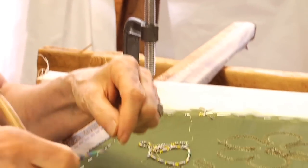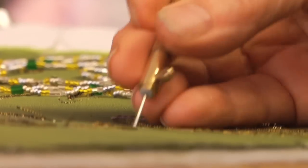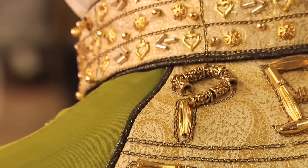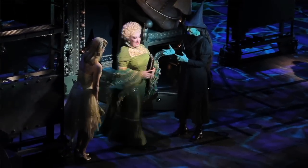Here at Barbara Matera, I'm the beading designer and I also manage the bead room, which means I have to make sure that the work that needs beading gets in there in a timely fashion and then gets out of there in a timely fashion. The beading has to go in a very specific pattern, in a very specific place, with a specific choice of each bead. You can't believe how many decisions have to be made in every beading pattern.